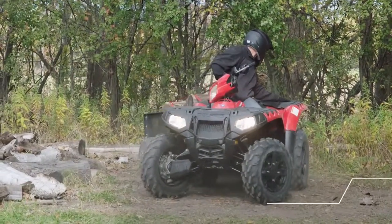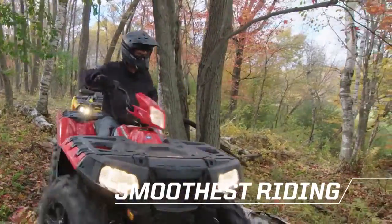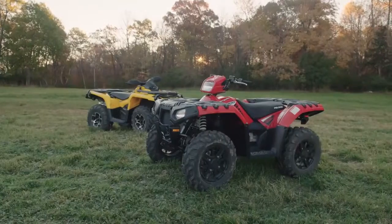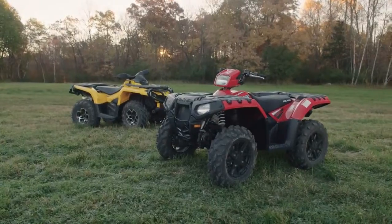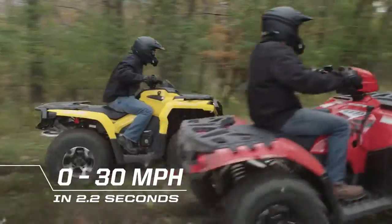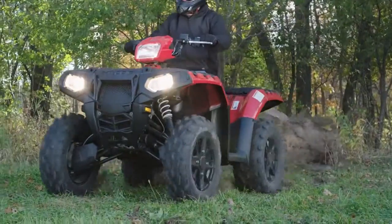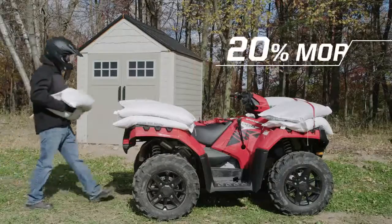When you want an ATV that can give you both the hardest working and smoothest riding features, Polaris Sportsman XP-1000 outperforms the Can-Am Outlander XT-1000 across the board. Sportsman delivers faster corner-to-corner acceleration, hitting 30 miles per hour in just 2.2 seconds. Sportsman outworks Outlander with a larger towing capacity and rack capacity.